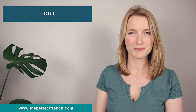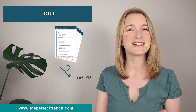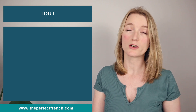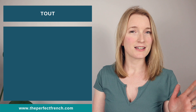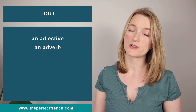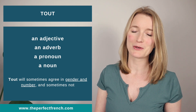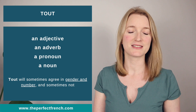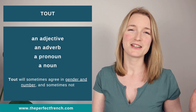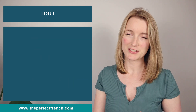Hello everyone and welcome back to The Perfect French with Dylan. Today we are going to learn everything about 'tout'. I know that a lot of French learners struggle with 'tout' and I understand why, because 'tout' can be an adjective, it can be an adverb, it can be a pronoun, and it can be a noun.